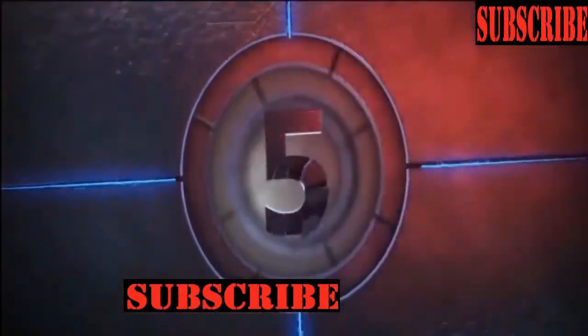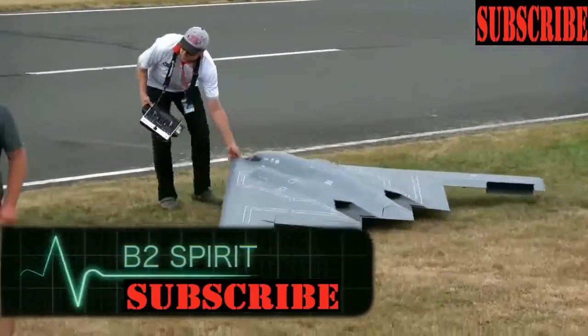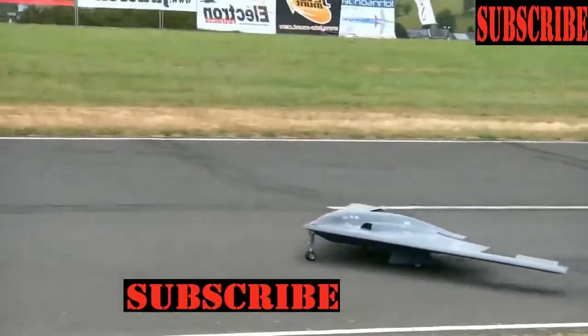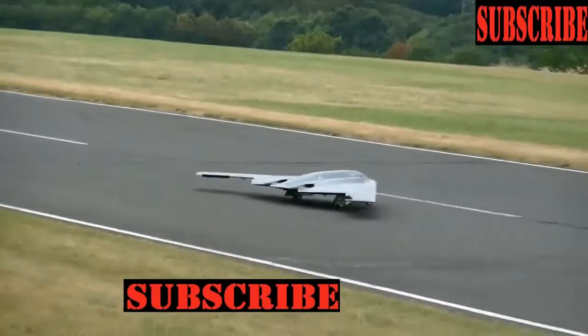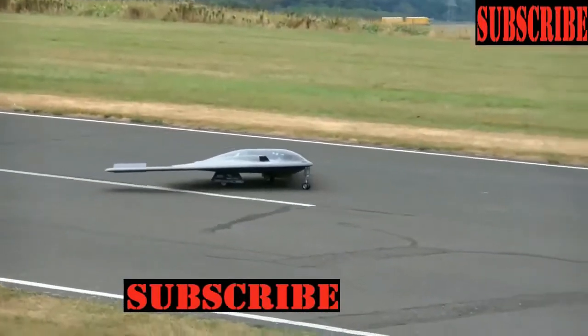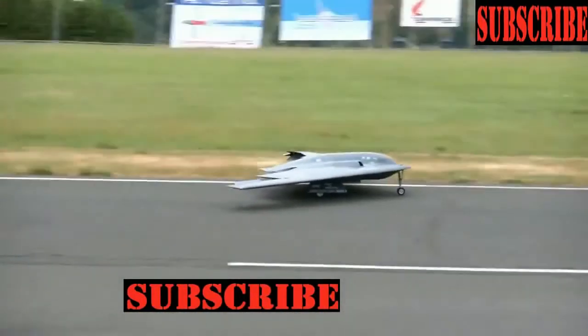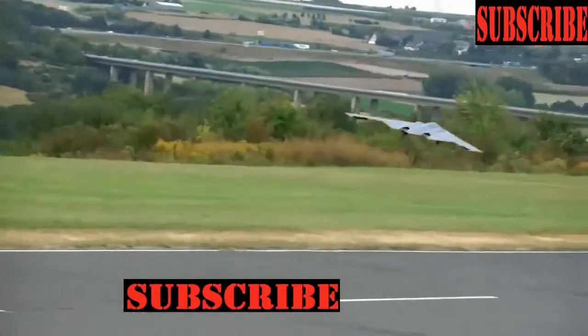B-2 Spirit. This is an attack plane — stealthy and strategic — developed by North American company Northrop Grumman. It's designed to break through air defenses and is capable of carrying nuclear weapons. This model is an exact copy of the real B-2 Spirit, just in a smaller size.